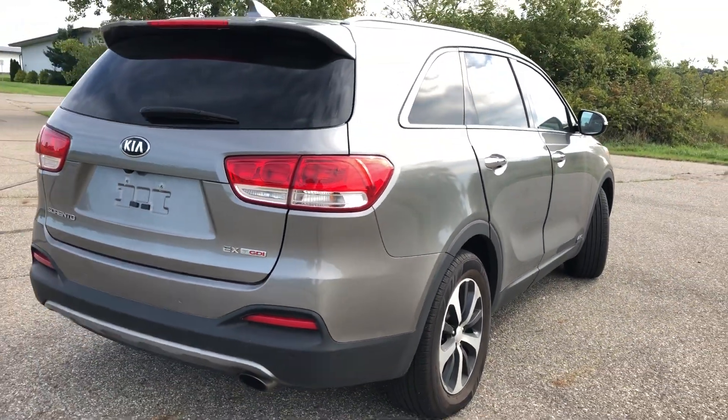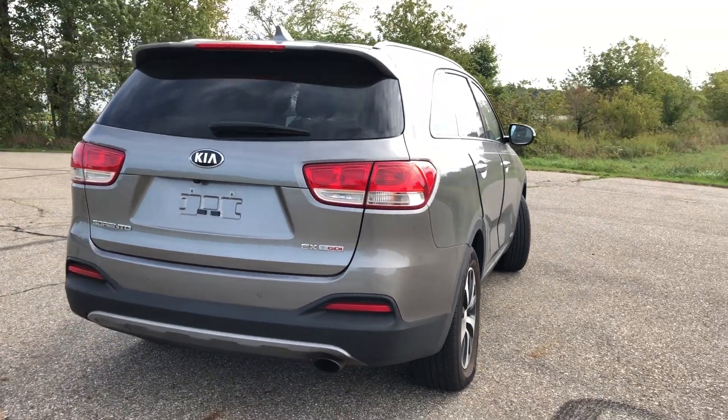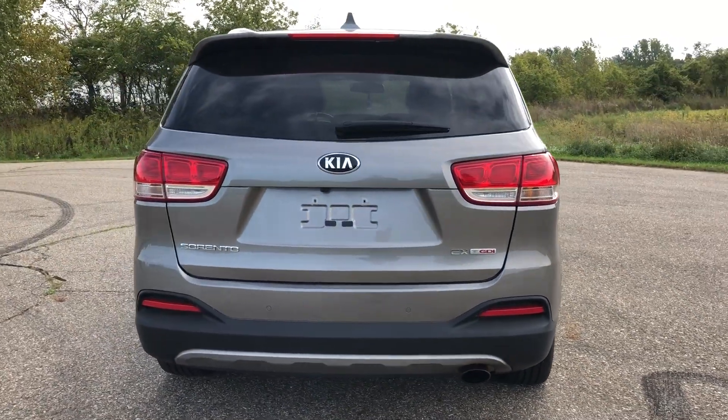If you're interested in this vehicle, give us a call. Find out pricing information and financing — 1-800-625-6335.